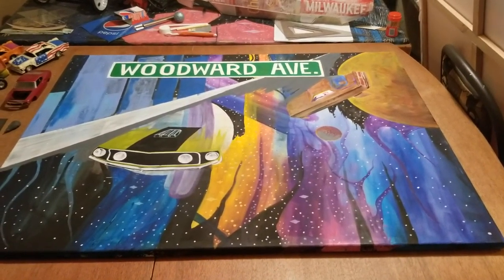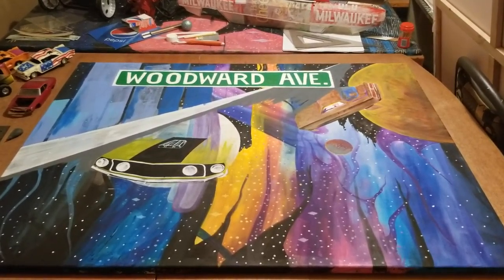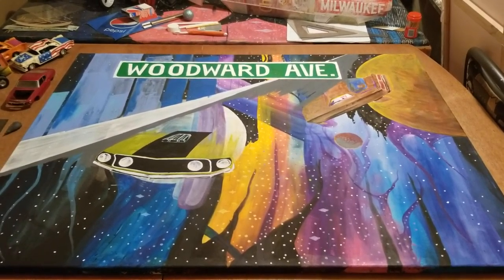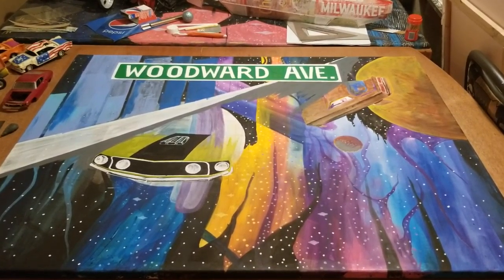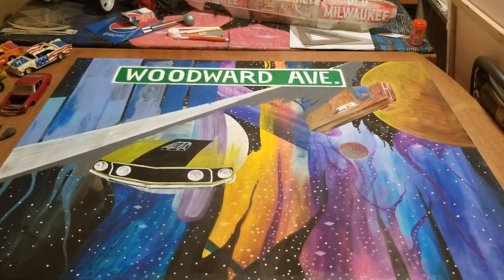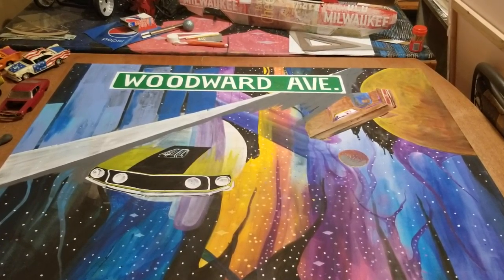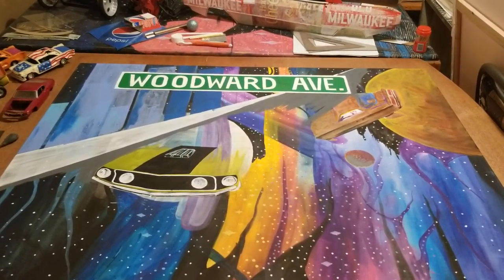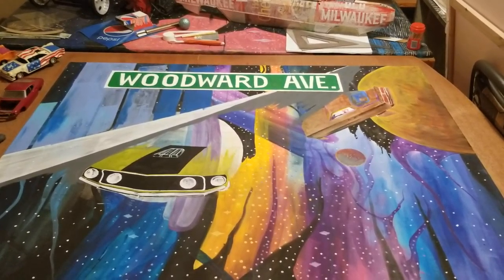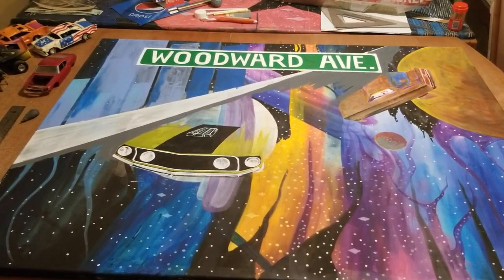There's the Planet of the Apes, and then a three-in-one painting that I had of outer space — it was going to be a space diner, but now I'm changing it into Woodward Avenue. Woodward Avenue is the first road that was ever paved in the United States, and the other weird thing about it is that from block to block, from light to light, is exactly a quarter mile. I watched a muscle car documentary and they were talking about it. You can see that that's going to be a 69 Mustang.